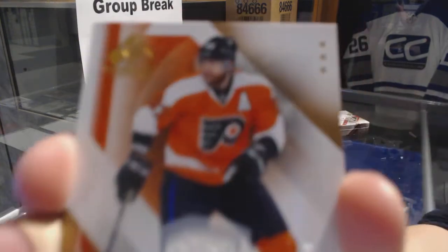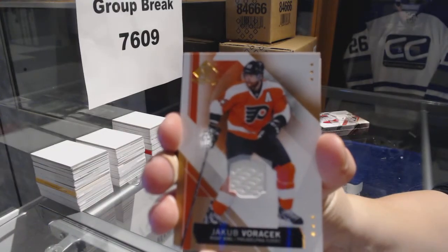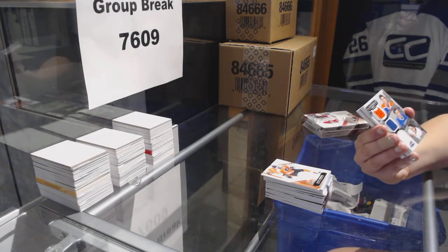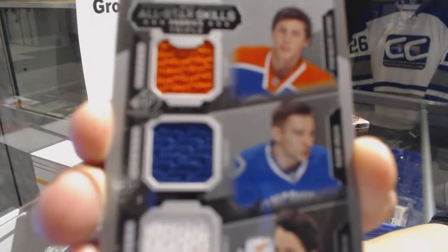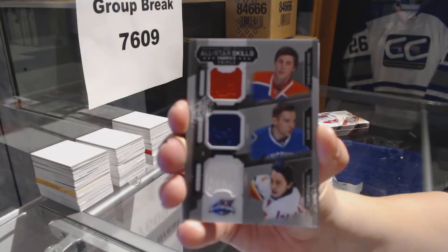We've got a base jersey for the Philadelphia Flyers, Jakob Voracek. We've got a triple jersey random between the Oilers, Canucks, and Flames of Hopkins, Verbena, and Goudreau. Triple jersey random.